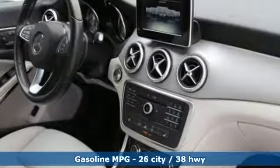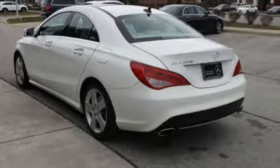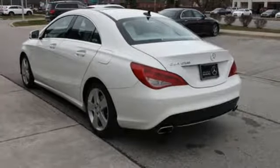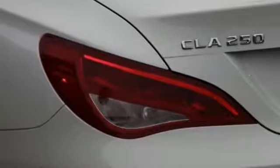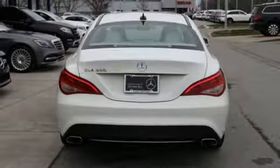External memory control, dual zone climate control, power heated mirrors, aluminum wheels, automatic transmission, gas pressurized shocks, auxiliary audio input, driver memory seats, front-wheel drive, and turbo in-line four-cylinder engine.